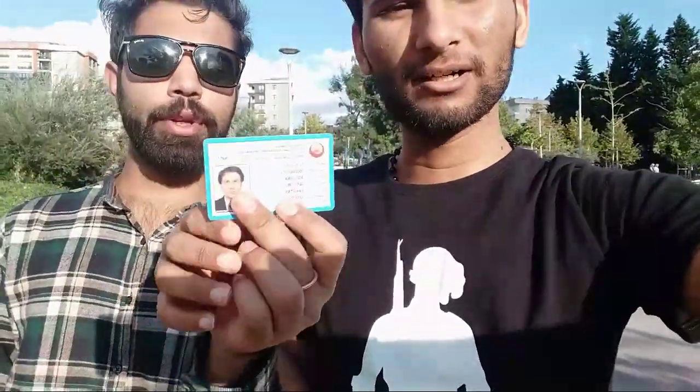First of all, the first step is to take the work permit. If you have it, then you will get it. If you don't have it, then you will not get it. This is a red card. This is a residence card. This is a blue card. Work permit. We can work on this. Hello guys, welcome back to this video. Finally, I made a video about TRC.